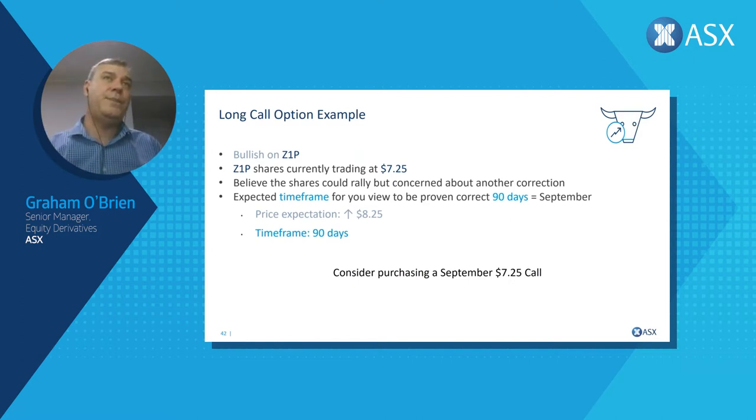Our price expectation is important — you don't just want the price to stay steady, because if it stays steady and you buy options you'll lose money. We still need to be bullish and have a price expectation above where shares are trading. In this case our price expectation is $8.25, with a three-month time frame. So we consider purchasing a September $7.25 call option.